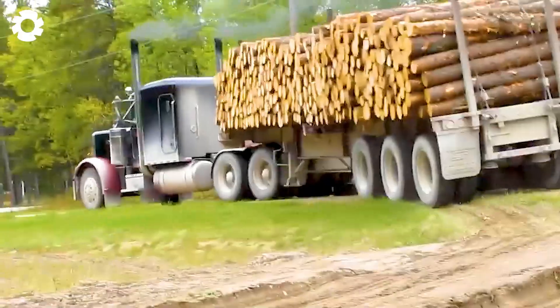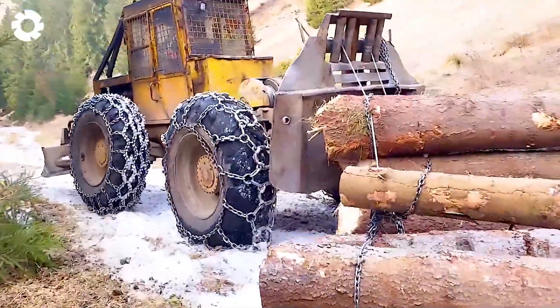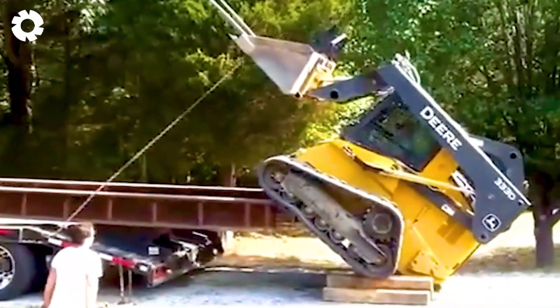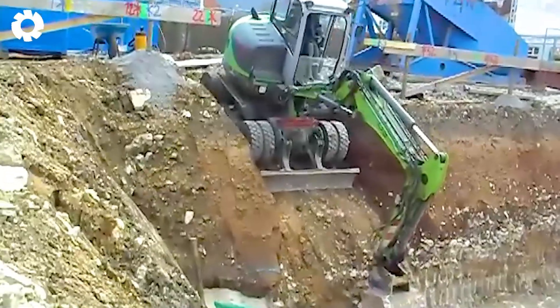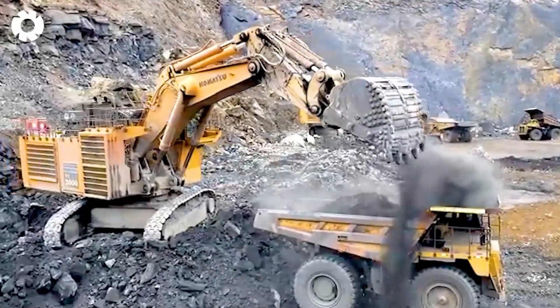You're about to witness a spectacular performance by excavator operators showcasing incredible skills as they rescue machinery stuck in the swamp. Get ready for jaw-droppingly precise maneuvers that defy logic. Let's get started.